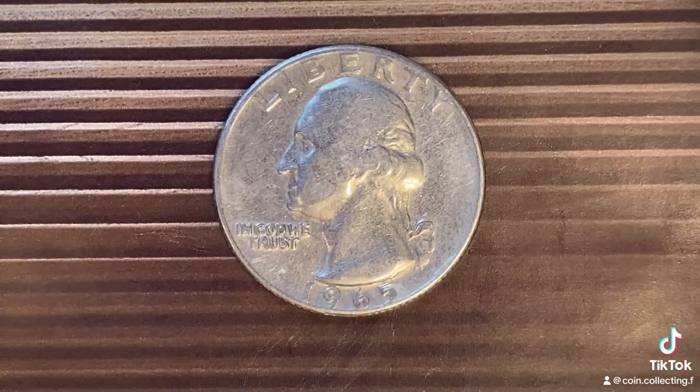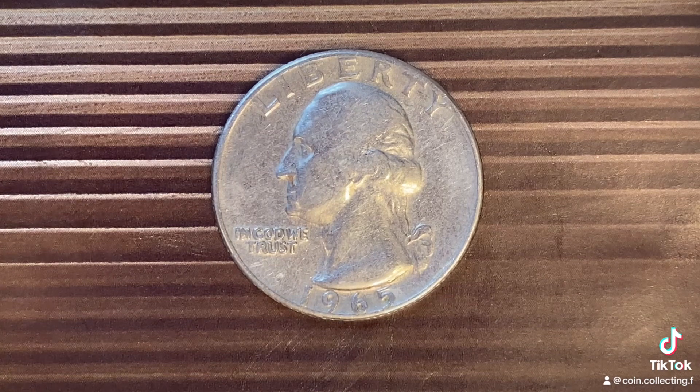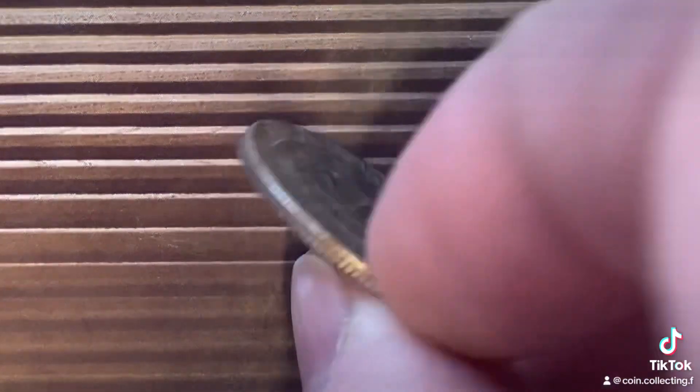This coin has a face value of 25 cents. However, it can range anywhere from $1.75 to $30 or more, depending on numismatic condition.